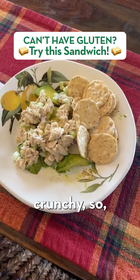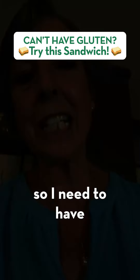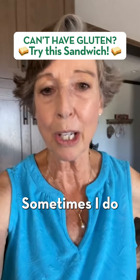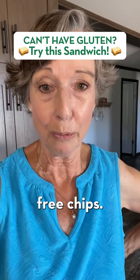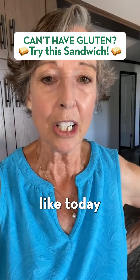I like crunchy, so I need to have a little crunch on the side. Sometimes I do gluten-free pretzels, or I do Siete chips, which are grain-free chips.